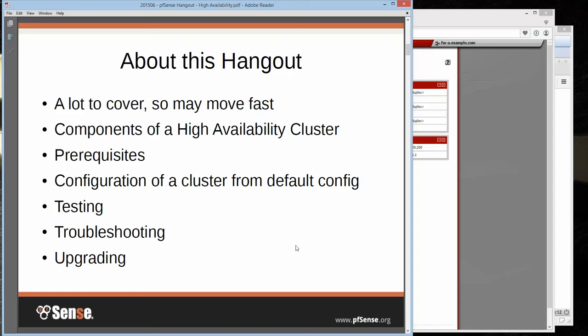About this hangout: we've got a lot to cover, so I might move pretty fast. There will be plenty of time for questions at the end. We'll go over what the components are of a high availability cluster, what you need, prerequisites, how to do configuration of a cluster starting from a default configuration, how to test it, how to troubleshoot it if you need to, and how to upgrade your cluster.